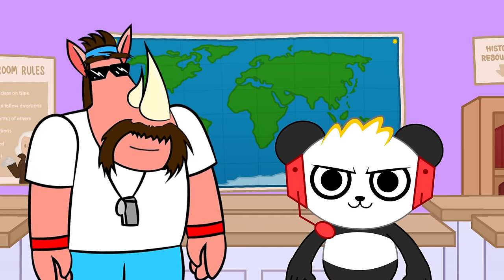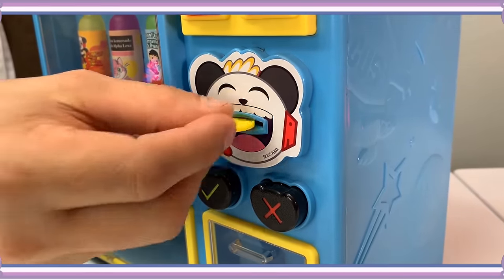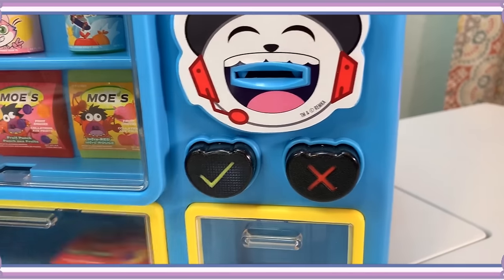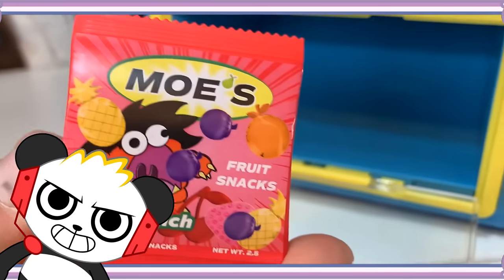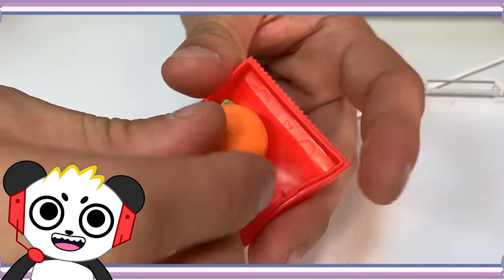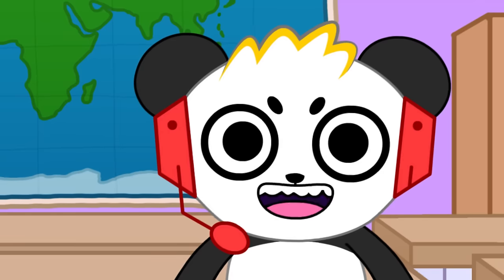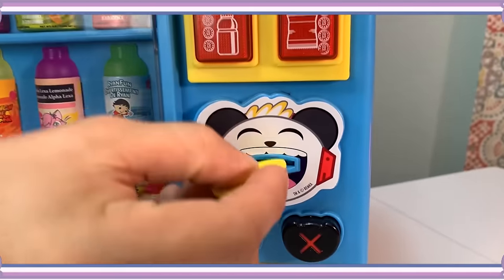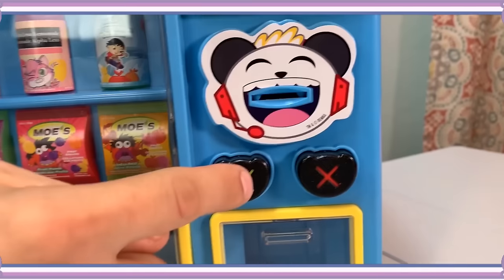But give me some of them gummy snacks. Those will cost you four coins — one, two, three, four. Now press the gummies and the check mark. Moe's Fruit Punch Fruit Snacks! The surprise is Fruit Erasers — looks like we have an orange and an apple. Can you get me some chips next? Chips, that'll be two coins. Got them right here, put them in Combo's mouth. Press the chip button and hit the check mark.